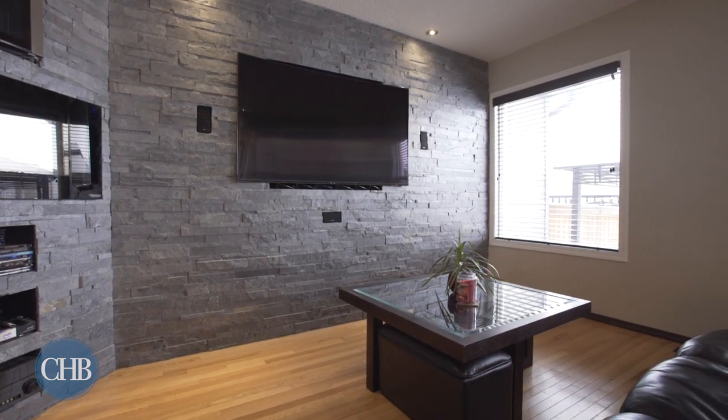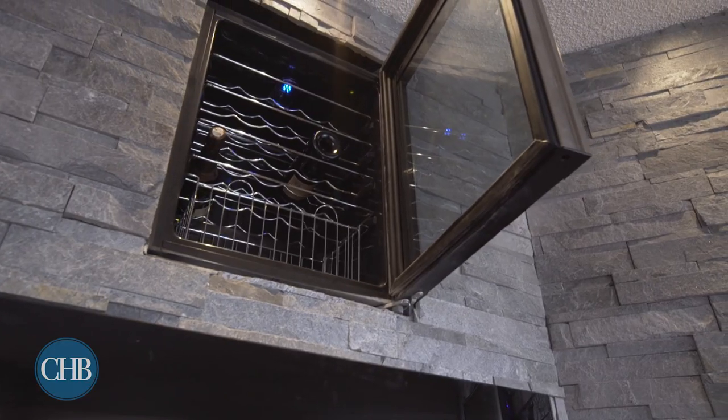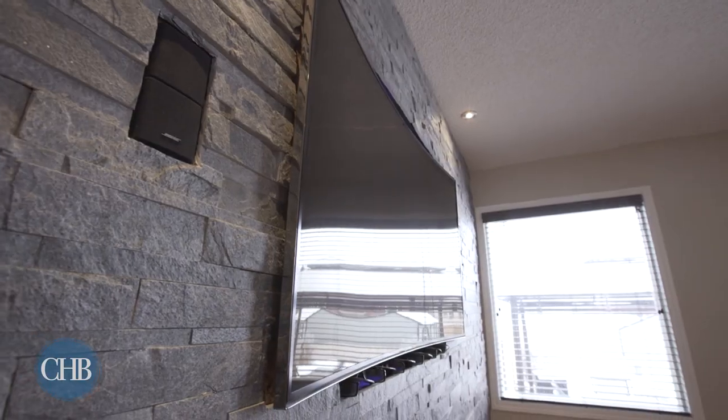Cheer on your team while being warmed by the built-in gas fireplace. There's even a built-in wine fridge so you never miss a moment of the action.